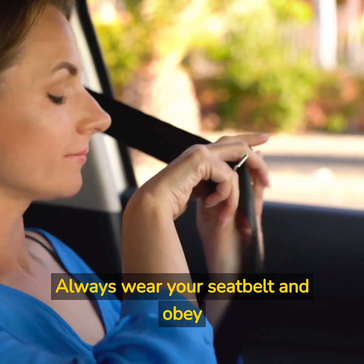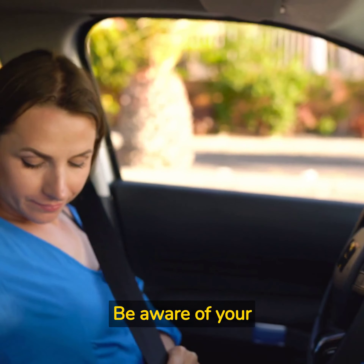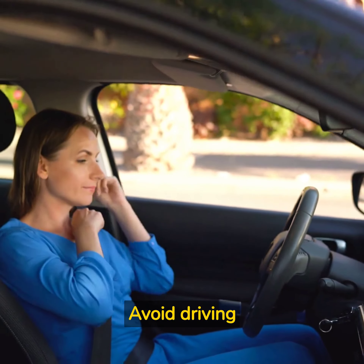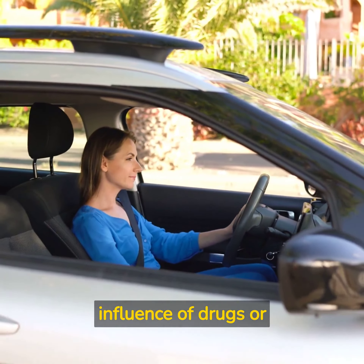Safety tips: always wear your seatbelt and obey traffic laws. Be aware of your surroundings and be cautious of other drivers on the road. Avoid driving at night if possible, and never drive under the influence of drugs or alcohol.